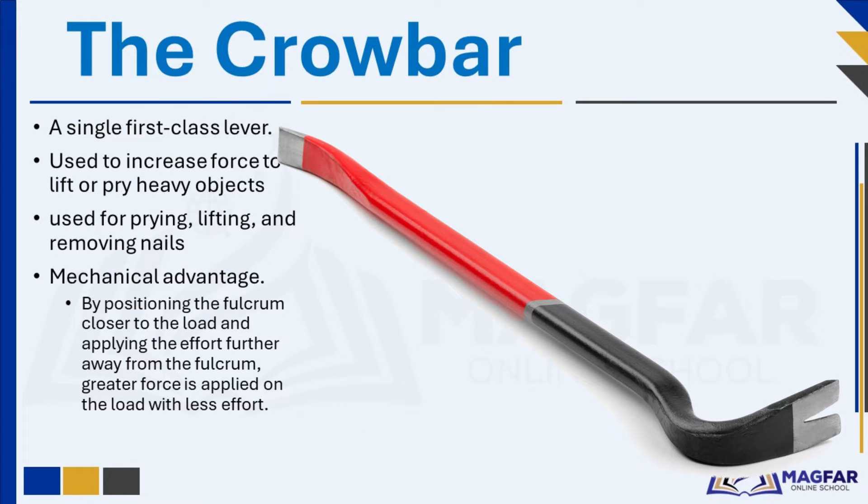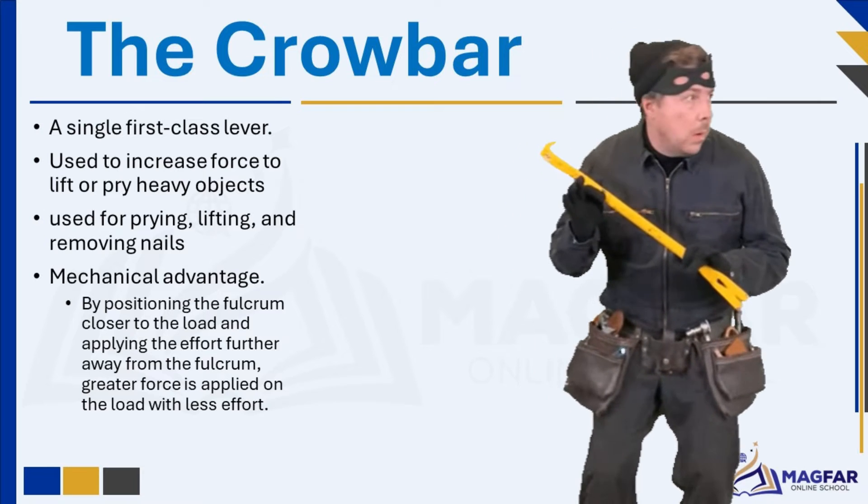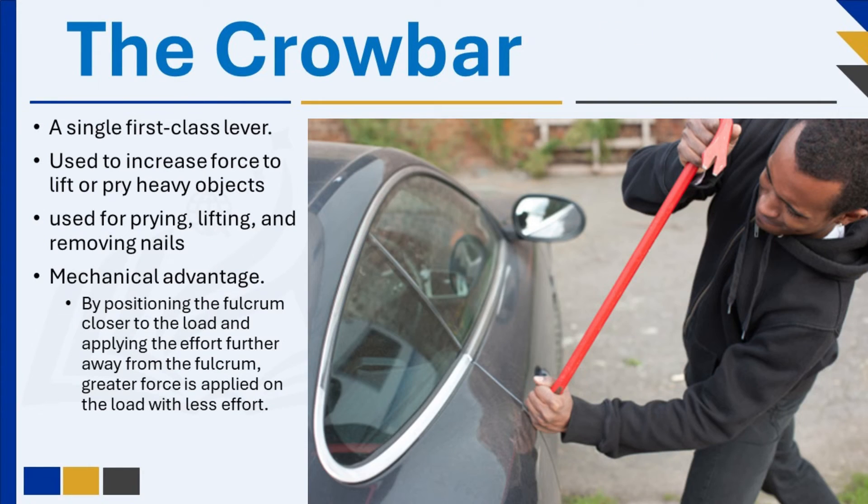A crowbar is a versatile hand tool used for prying, lifting, and removing nails, leveraging the mechanical advantage of a first-class lever. It is designed to increase the force applied by the user to lift or pry heavy objects. In this scenario, a man is using a crowbar to pry open a car door. The man's left hand is the fulcrum — it holds the crowbar at a fixed point, creating the pivot point around which the crowbar rotates. The man's right hand is the effort, applying force to the opposite end of the crowbar. The car door is the load.